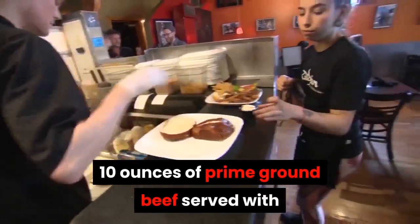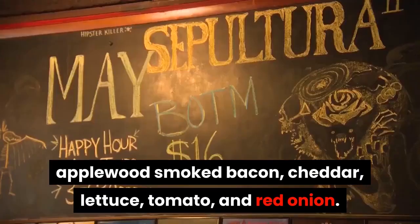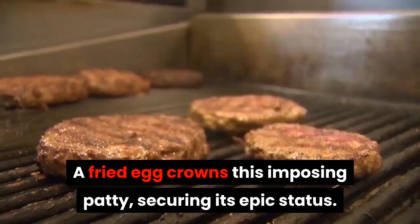10 ounces of prime ground beef served with applewood smoked bacon, cheddar, lettuce, tomato, and red onion. A fried egg crowns its imposing patty, securing its epic status.